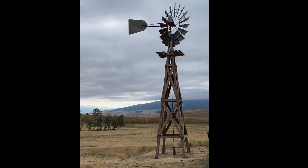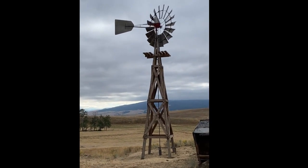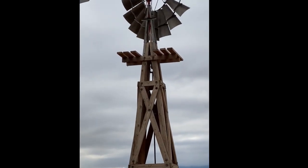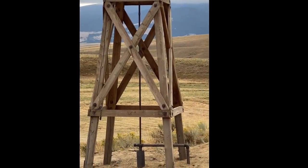They said, we want it to be authentic, we want it to be true. It needs to spin, and it needs to act like it's pumping water. Well, all of our windmills are capable of pumping water, and of course they spin — they're the original things. Jess set this up, made it look old. Great job, Jess. Fantastic.